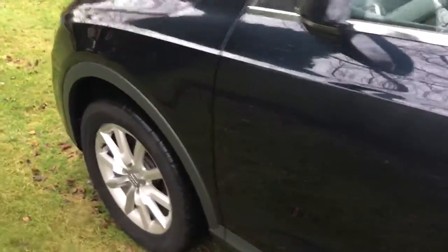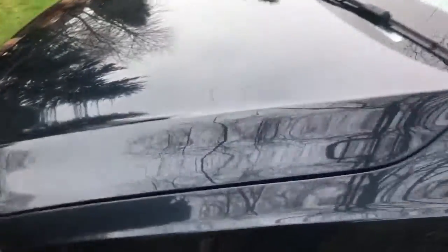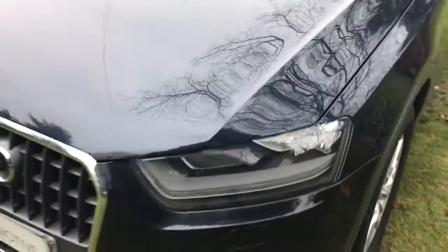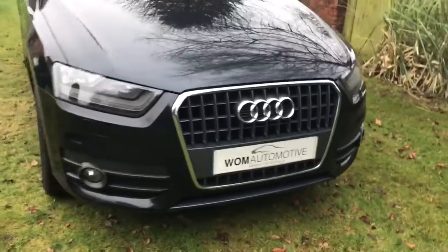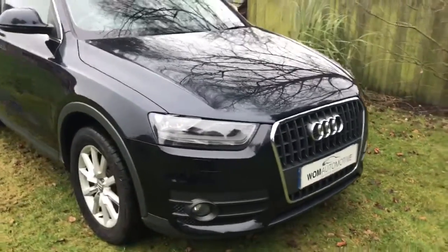Down the passenger side — very well looked after. The majority of the service history has been with Audi for the last couple of years, then a specialist thereafter.